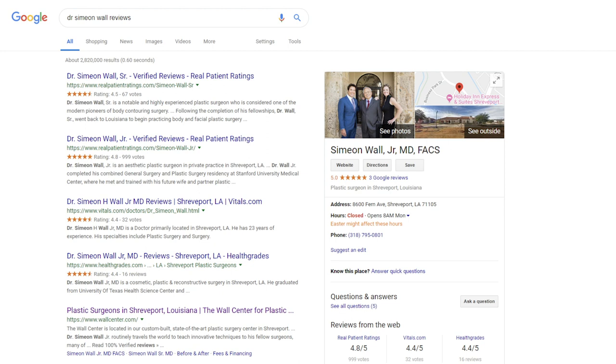Those two queries give us an easy way to identify which rating and review sites are seen most often by patients in your market. For our example, we searched 'Dr. Simeon Wall reviews' — a plastic surgeon in Shreveport with a fantastic reputation. Right away we see the visual impact of the knowledge graph card on the right-hand side. On the left, we see organic results for sites like Vitals and Healthgrades, and further down, RateMDs and Yelp.